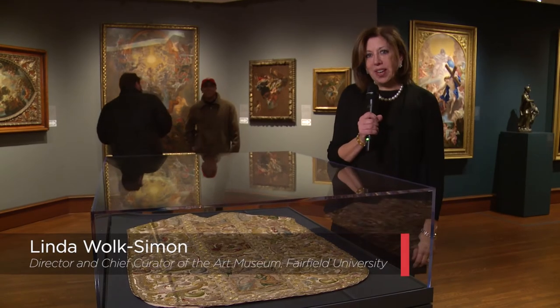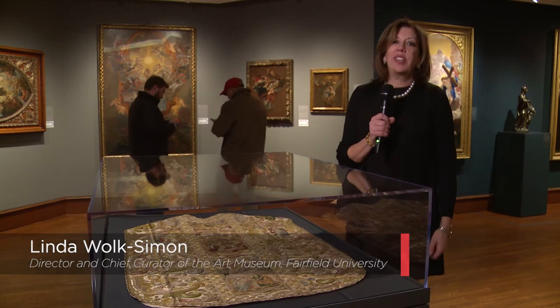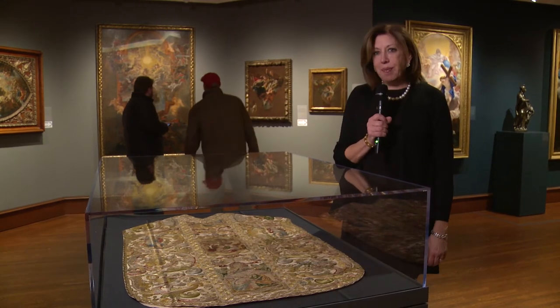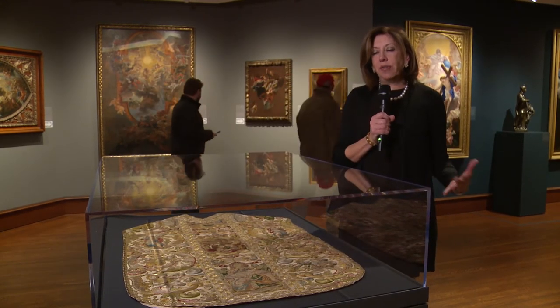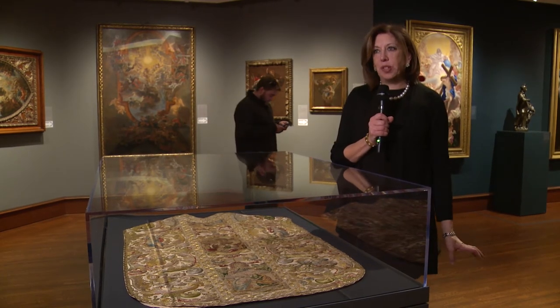I'm Linda Wolk-Simon. I'm the director of the Fairfield University Art Museum and the curator of this exhibition on the art of the Gesù, the mother church of the Jesuits in Rome, which is full of treasures — some really glorious masterpieces from the church itself, others lent by very generous American museums and private collectors.